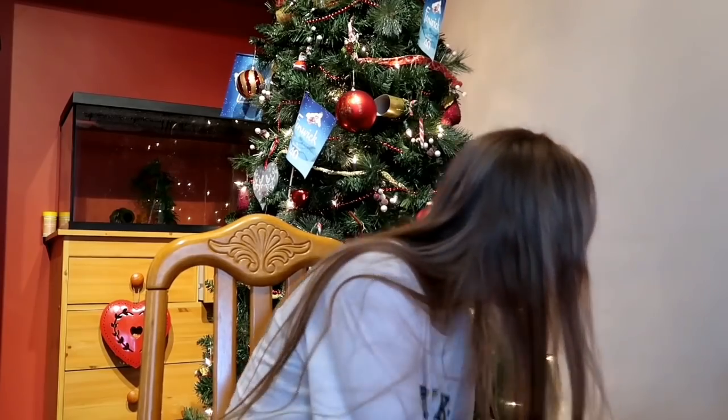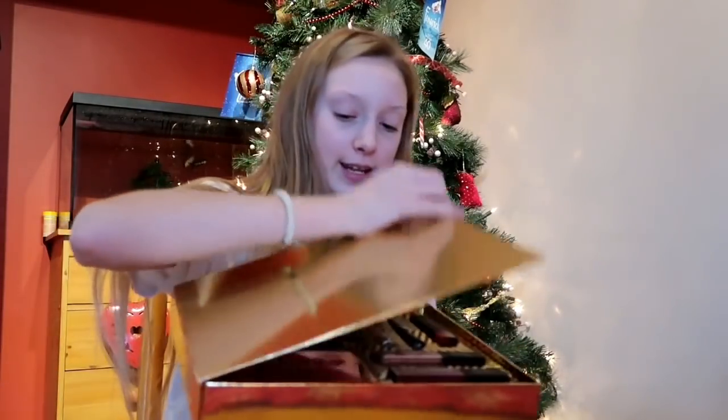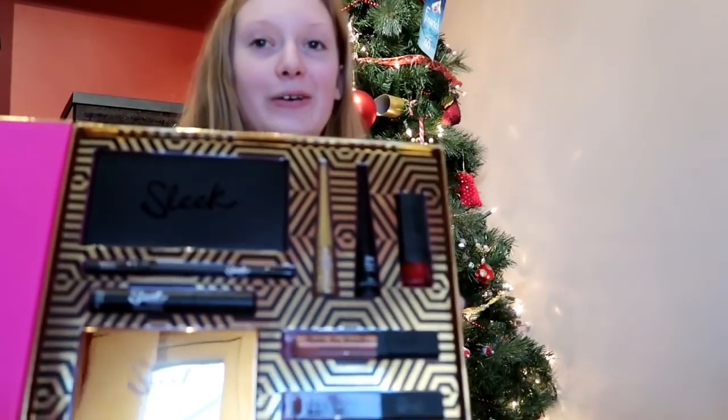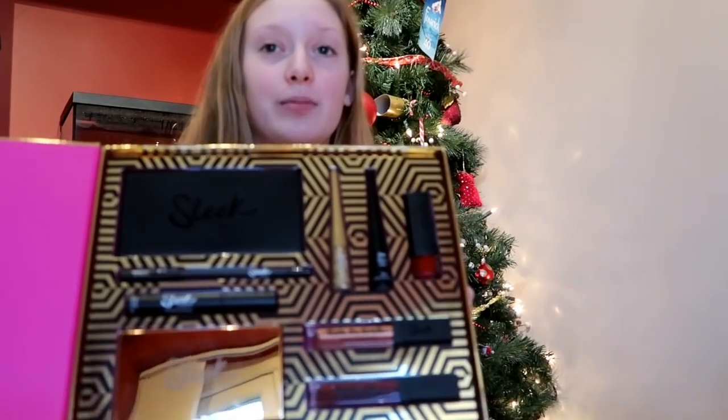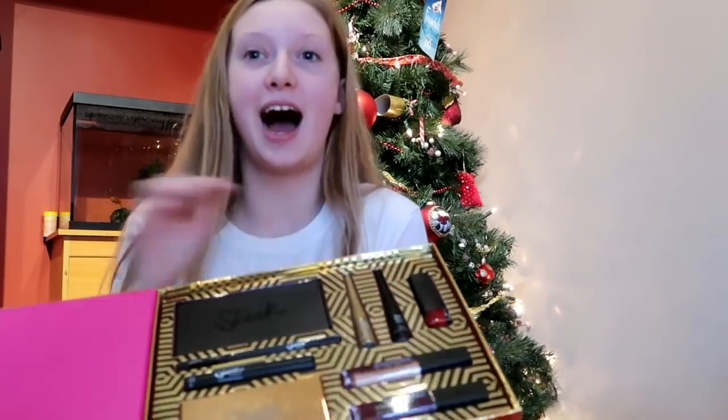I have a Sleek makeup kit. Inside it has a highlighter kit, an eyeshadow, loads of lip glosses, lipstick, a mascara, and liquid liner — glitter and normal — which is very nice.